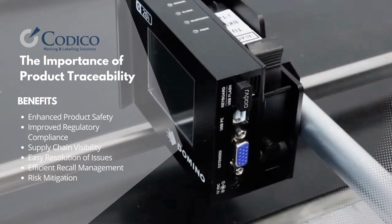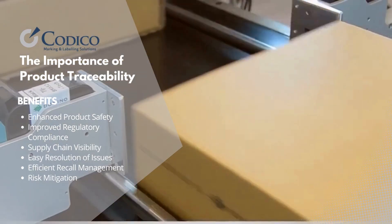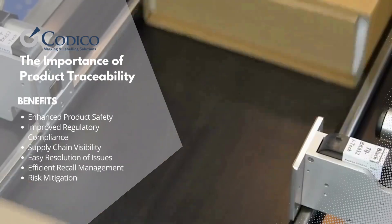The G20i provides sharp, high-resolution codes onto a variety of substrates.